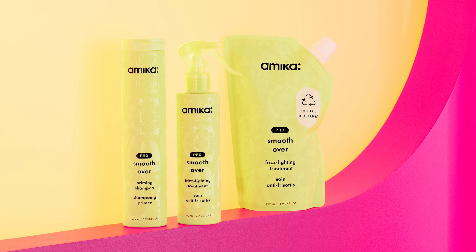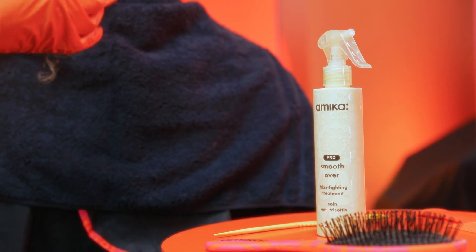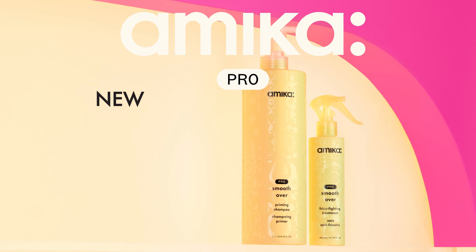Thank you for being a part of our Amika Pro Stylist community. As a salon-born brand, stylists are the heart of everything we create, so we're excited for you to try this intensive smoothing treatment and see and feel the Amika difference. To learn more, head to loveamicapro.com.